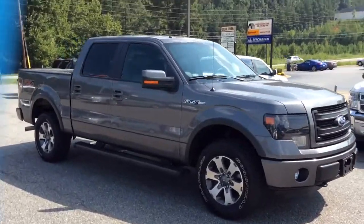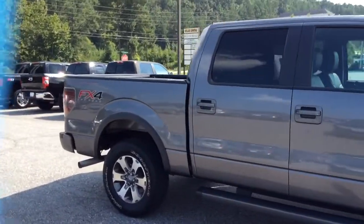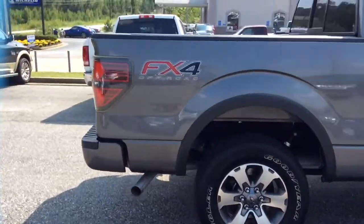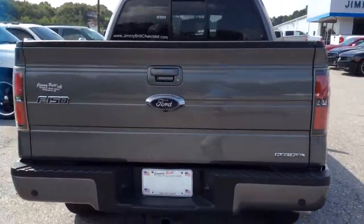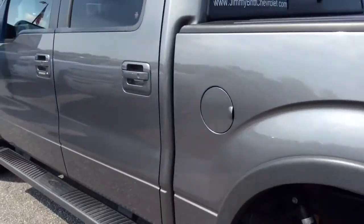Hey John, here's a F-150 FX4, 4WD — nice walk around once you see the vehicle for yourself. As you can tell it's a pretty nice truck, real nice color, you don't see a whole lot of them.